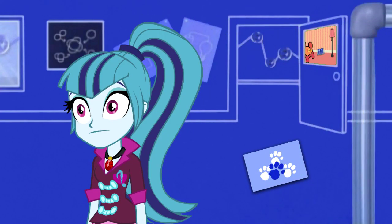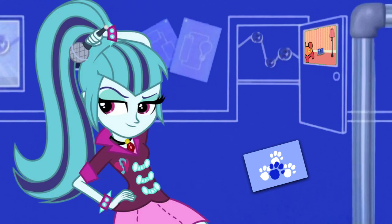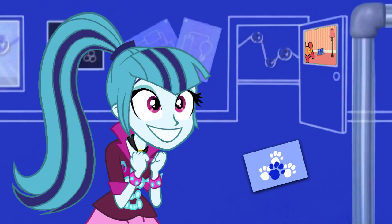A clue! A clue! Wait! A clue! Oh! You see a clue! Where? Right there! Oh! Right there!